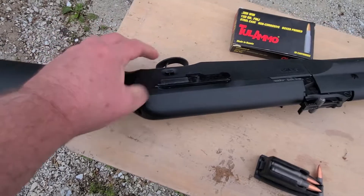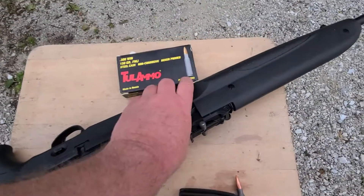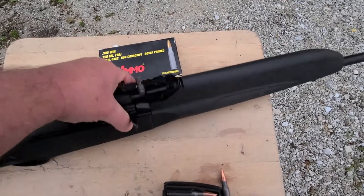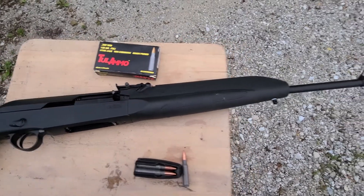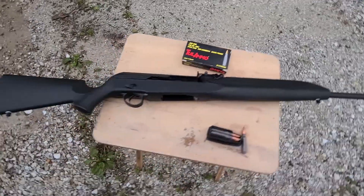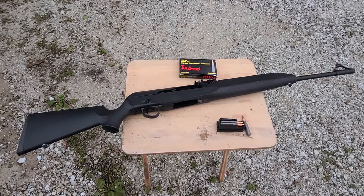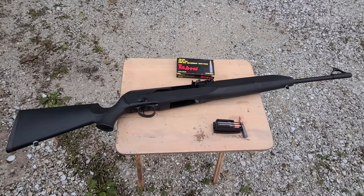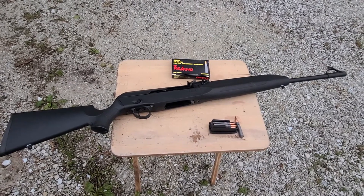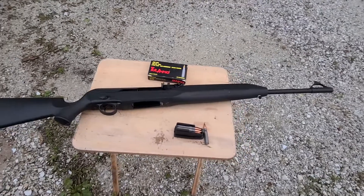You can actually set up a scope on this. I thought about it, but I felt that if I really wanted to worry about long distance, this wasn't the gun for it — this was a good medium-distance kind of rifle. Again, it's a .308, so it has the potential for lots of distance.